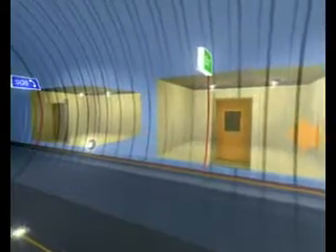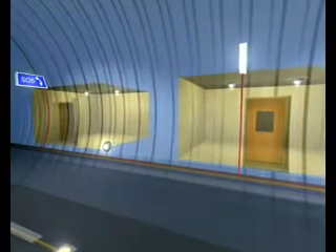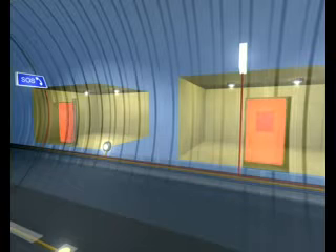Sound and video connections with safety areas provide communication with the central monitoring station. Special airlock doors are designed to withstand fire for at least four hours.